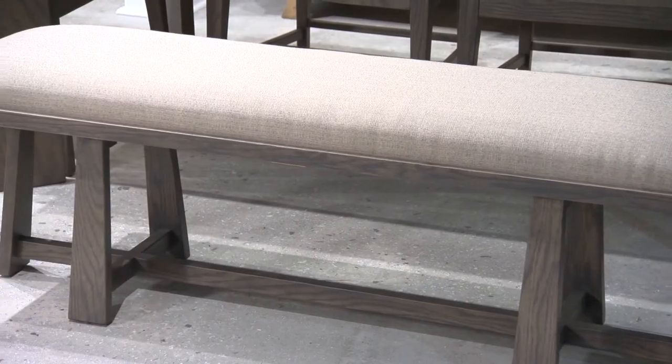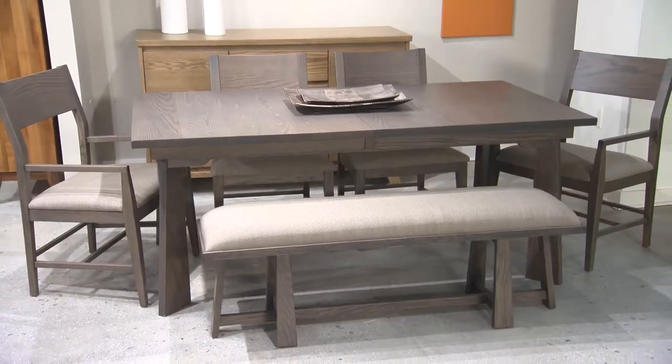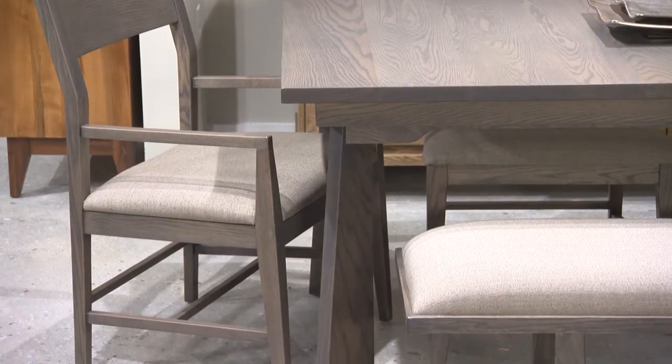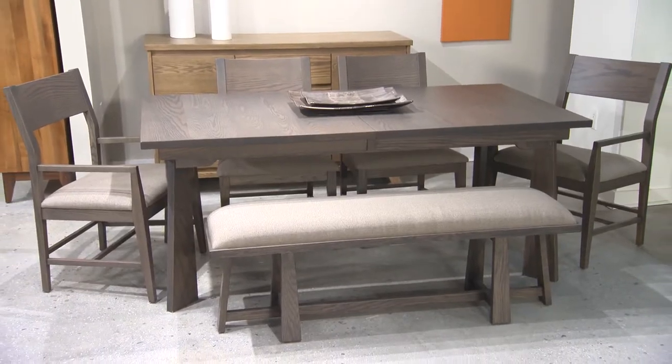Tied together with intersecting stretchers, it works equally well in the bedroom. Pay attention to the angled slab legs on the Aurora leg dining table, which are as bold and classic as boot-cut jeans. The chair with upholstered seat completes the look with a modern statement, with a wide curved back rail gently angled for comfort.